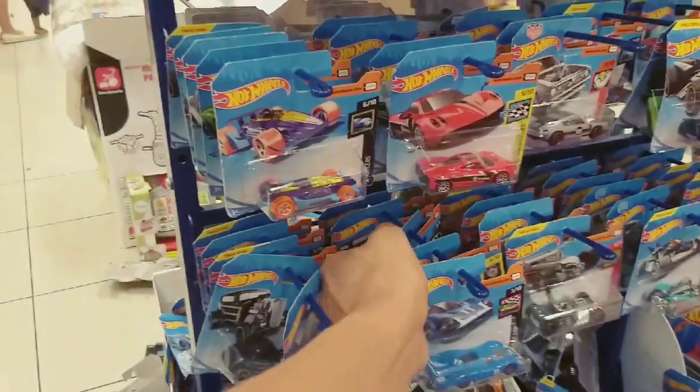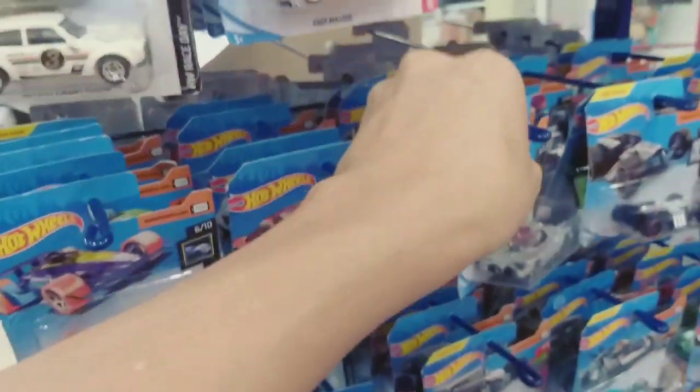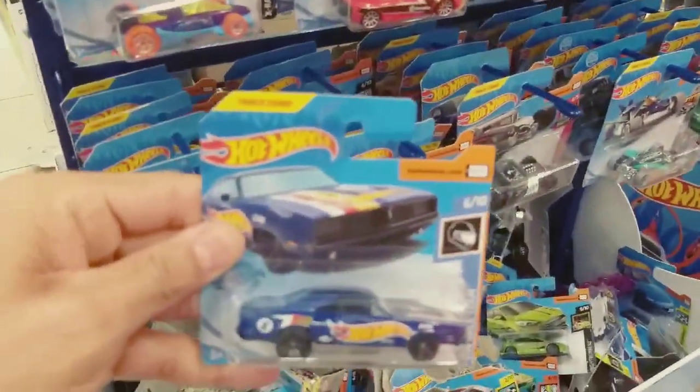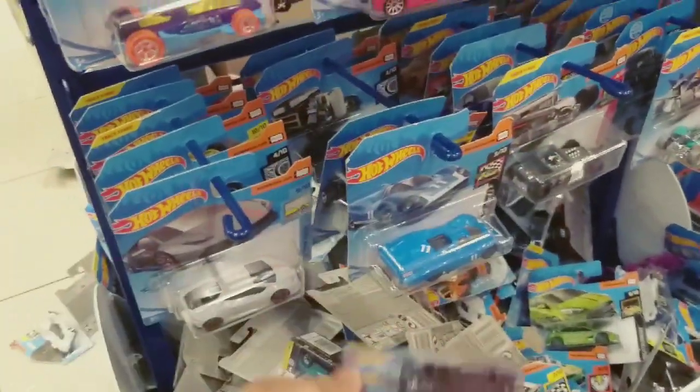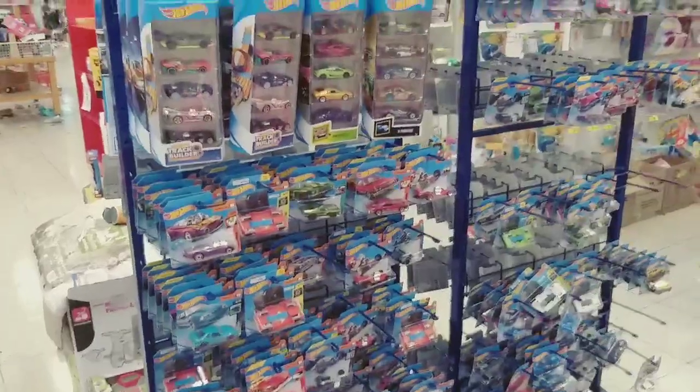O Batman aí de novo — Batmóvel cinza. Galera, tem muitos carros aqui, mas não é nada de novidade mesmo. Eu acredito que, pela quantidade de carro que a gente vê nas lojas, é só no começo do ano mesmo que a gente vai encontrar alguma coisa nova.